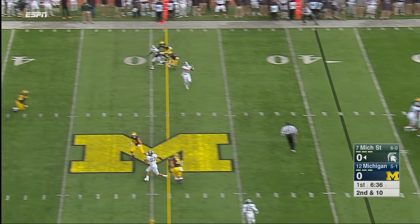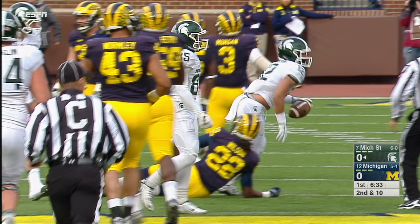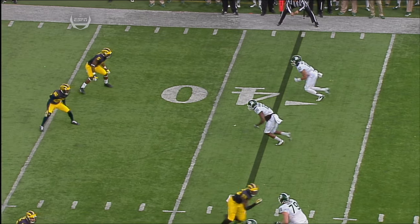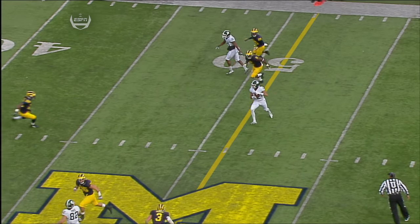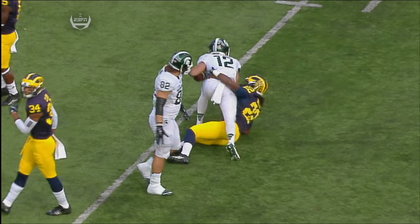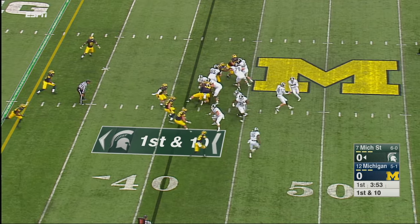Hook throws to an open receiver — R.J. Shelton down to the Michigan 42-yard line. Jabril Peppers is going to get turned around at number five. Shelton runs a little switch route, there's a nice little pick by Burbridge — if they're playing man-to-man like that, the Michigan defense has given Michigan State a first down.